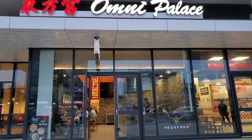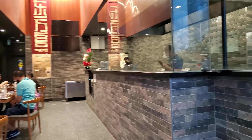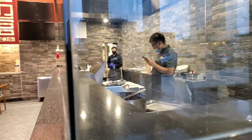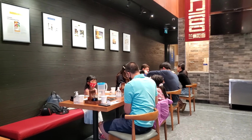Here at the new Omni Palace — let's go in. Seating on one side, the open kitchen where the noodles are made on the other side. And there are my kids. Hello?